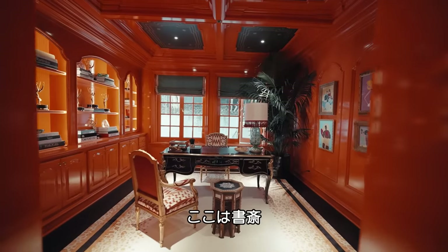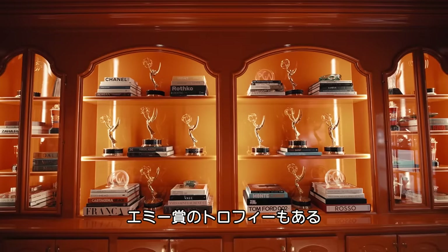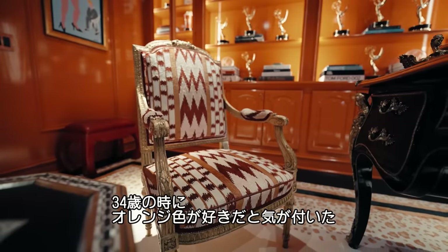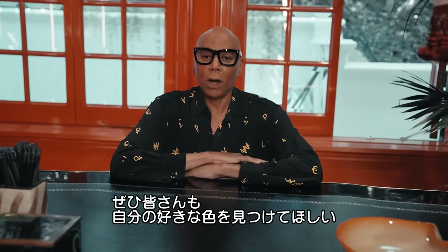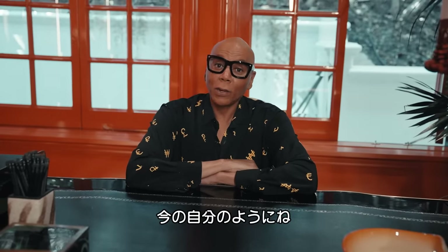Welcome to my office. It's like living in my own personal Hermès box — there's lots of orange. This is where all my Emmy awards are, and it reminds me of an office that Joan Collins would enjoy. When I was 34, I realized that orange was my favorite color because of the way it makes me feel. I implore all of you out there watching to find what your favorite color is based on how you feel, and live in it. That's what I do in this office.